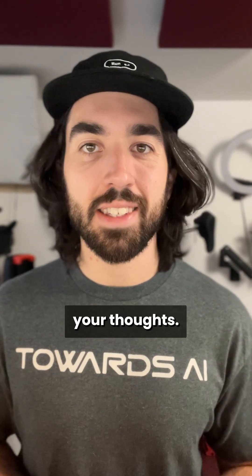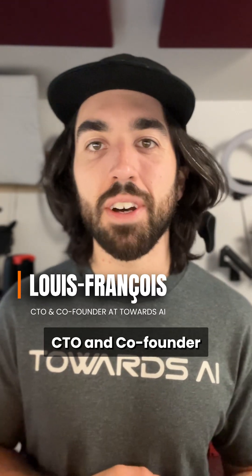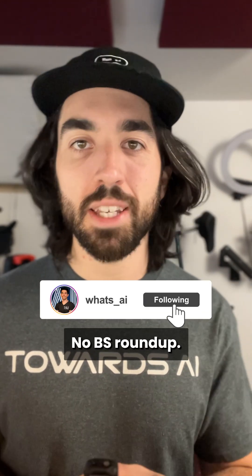If you try it, let me know your thoughts. I'm Louis-François, CTO and co-founder of Towards the Eye, and follow me for tomorrow's No BS Roundup.